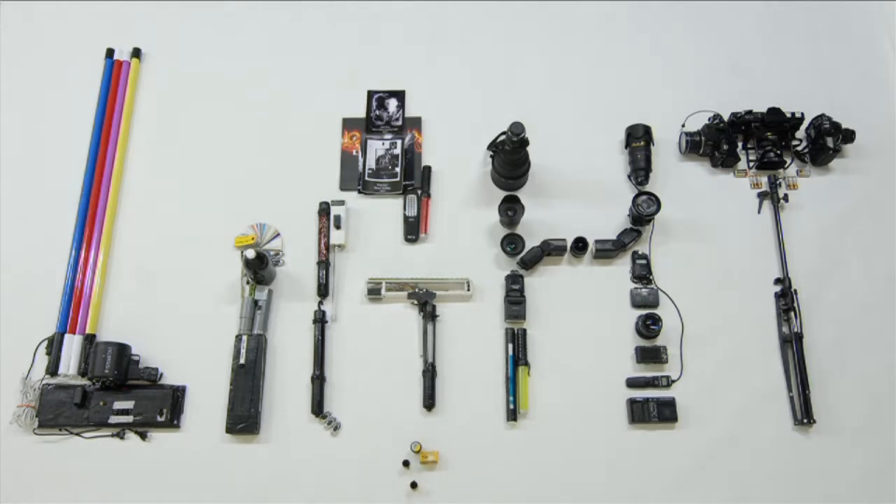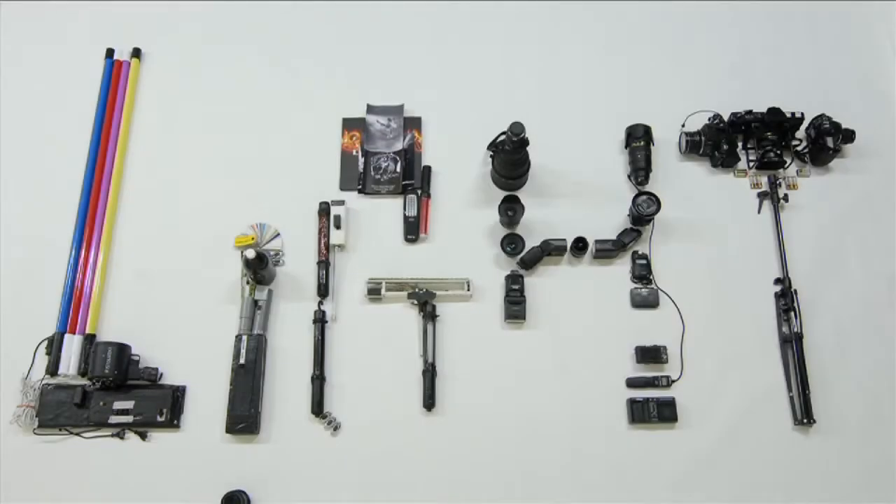In 1937, Man Ray was the first artist to experiment with this technique of light painting. Here the lamp is handheld and aimed directly towards the camera, letting the artist write, draw and create whatever he wants.